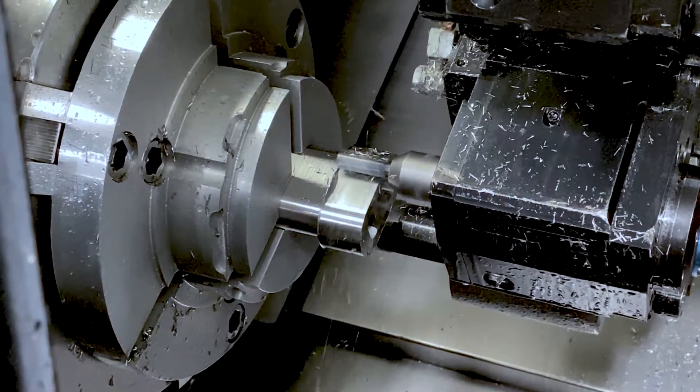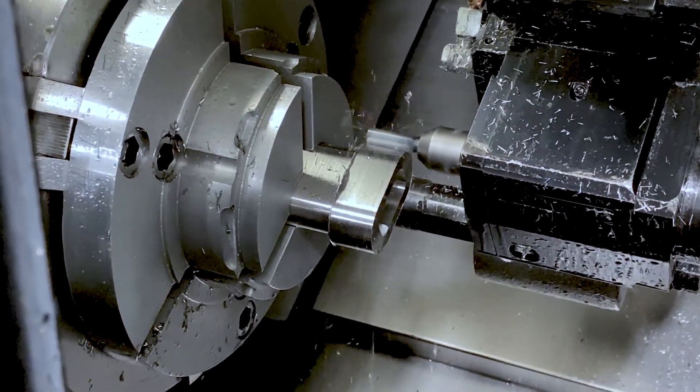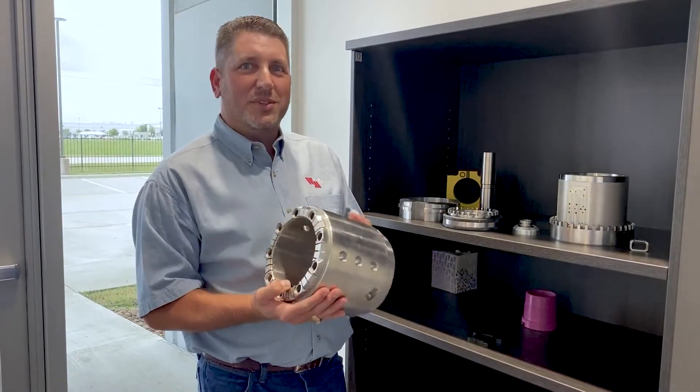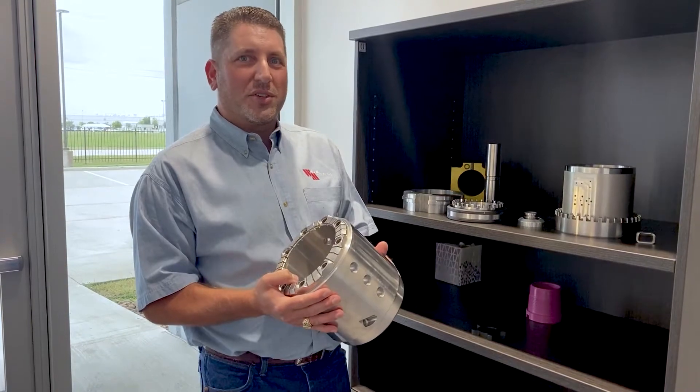We were able to maintain long tool life and aggressive cutting parameters with a wide range of materials. And also with the old coolant, we had a lot of issues with our high pressure coolant systems — we got a lot of foaming, and this coolant has absolutely zero foaming. We do a lot of parts like this; this is made from solid Inconel bar. We can go take a look and check out our process in the shop.